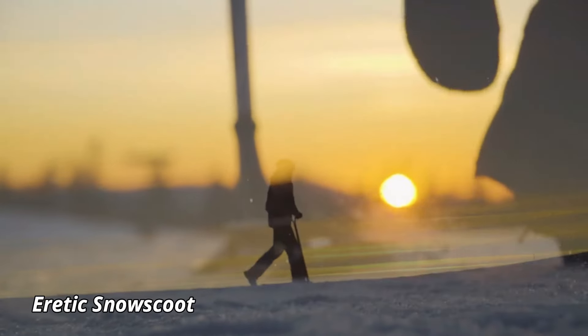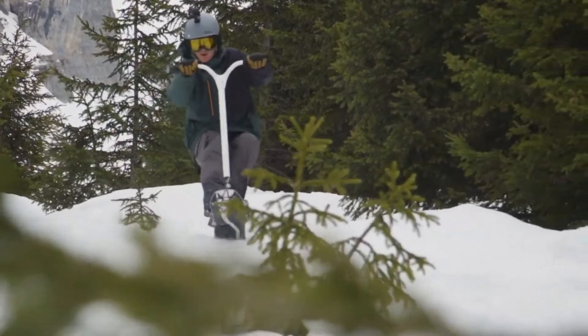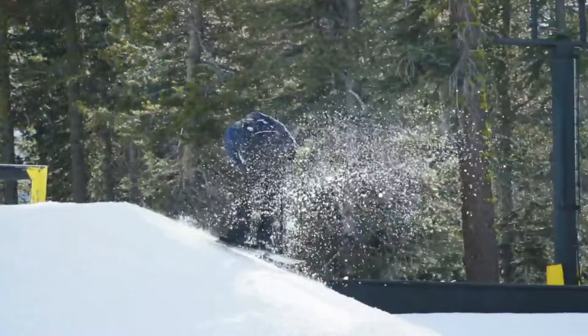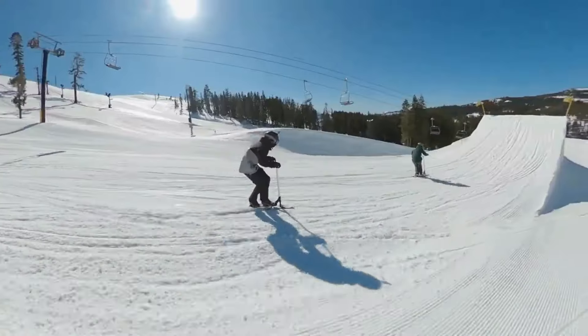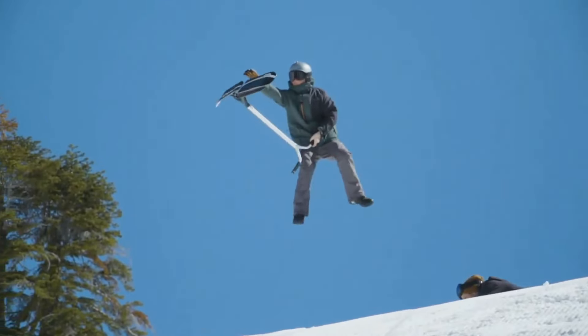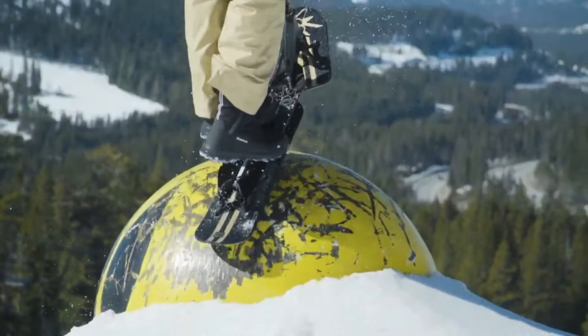Eretic Snow Scoot. The Eretic Snow Scoot brings a fresh and exciting twist to winter sports by combining elements of snowboarding and scooter riding. This innovative snow vehicle is designed for both beginners and seasoned riders looking to explore snowy terrains in a unique way. Equipped with a lightweight, durable frame, the Snow Scoot offers excellent control and maneuverability on slopes, making it a fun alternative to traditional winter sports gear.